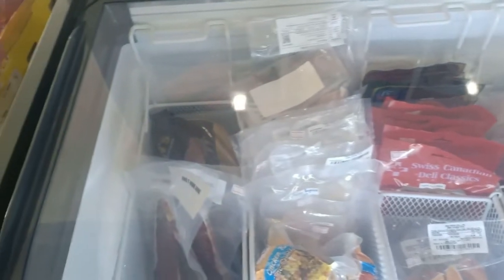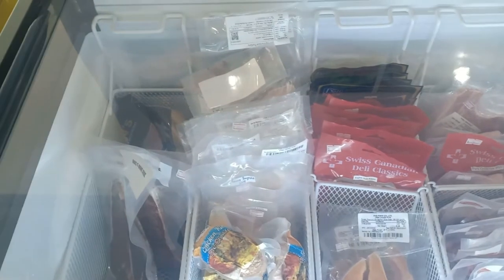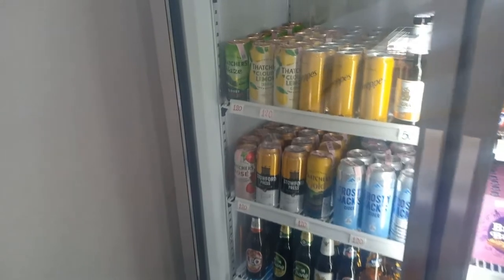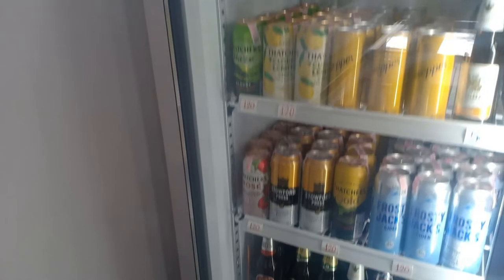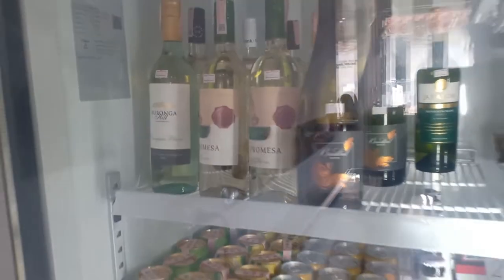Here we've got another freezer selling fish and T-bone steaks — Australian T-bone steaks, 300 grams for 290 baht. Very good. Salmon — it's all going on. And then in here we've got some cider, beers, and chilled white wines at 450 baht — not bad at all.